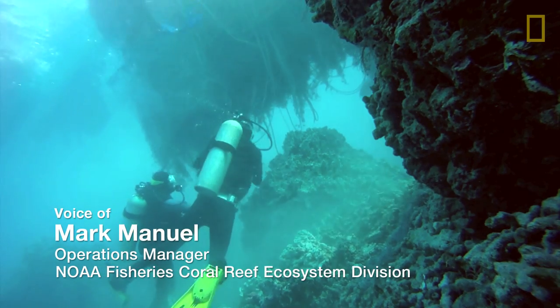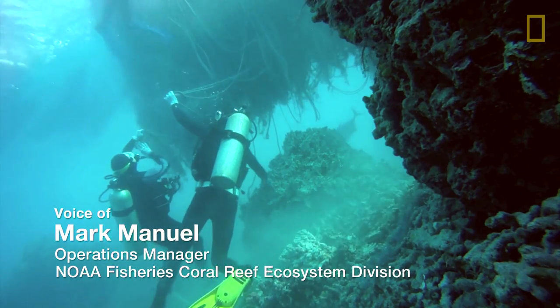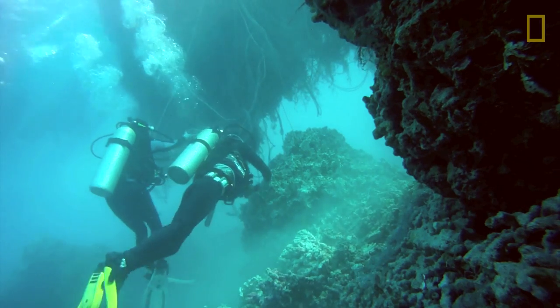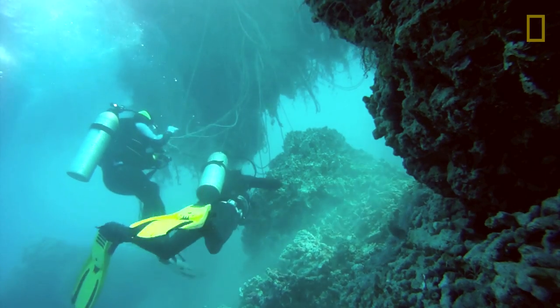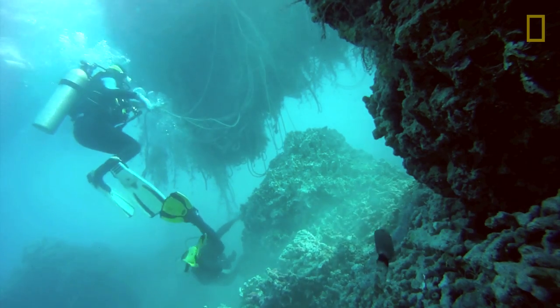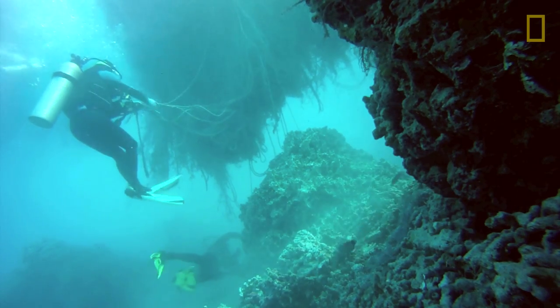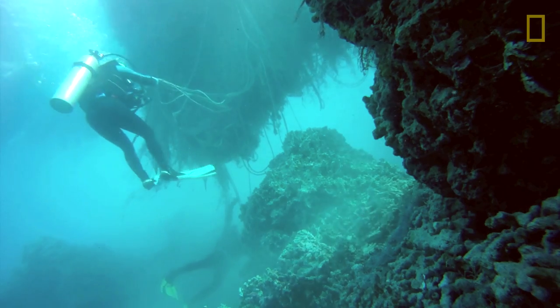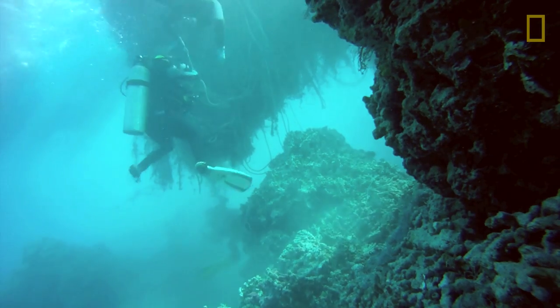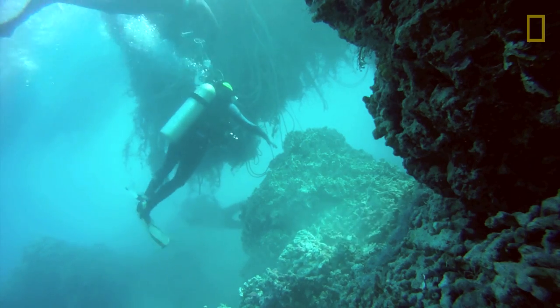The net that we found was first located in September of 2013. The sheer volume of it is pretty astounding. All in all, it took about four whole days of cutting and prepping and towing to get this single net, which weighed approximately eleven and a half tons, from the reef back to Honolulu for recycling processes.